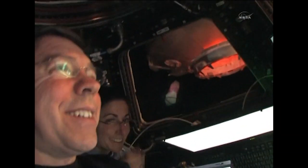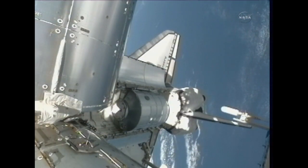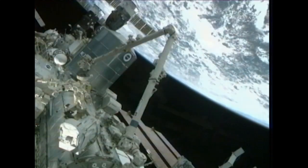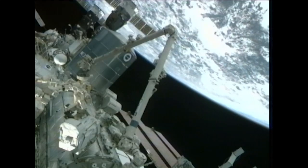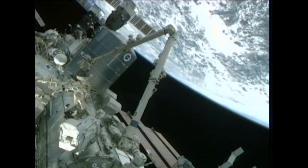On Tuesday, Stott and Barrett grappled and lifted the Permanent Multipurpose Module, or PMM, loaded with equipment and supplies — including Robonaut 2 — out of Discovery's payload bay using the station's 58-foot robotic arm, and installed it to the Earth-facing port of the Unity node, completing the assembly of the ISS.